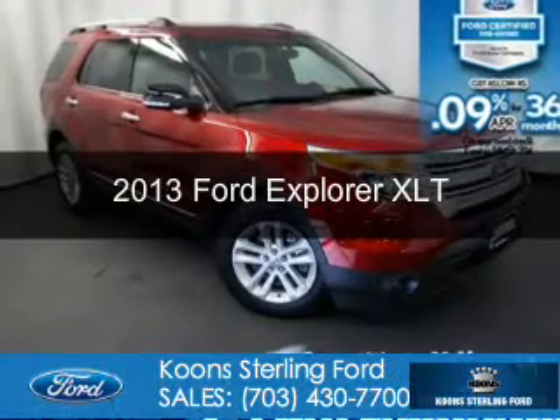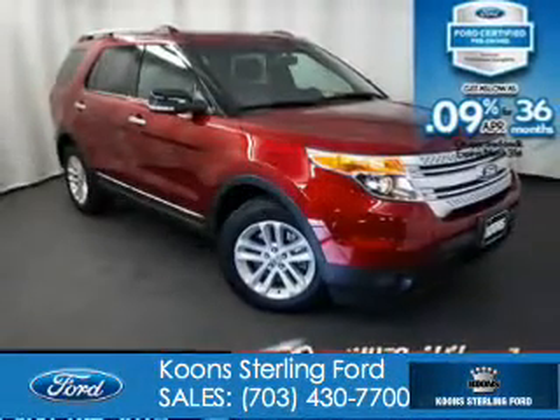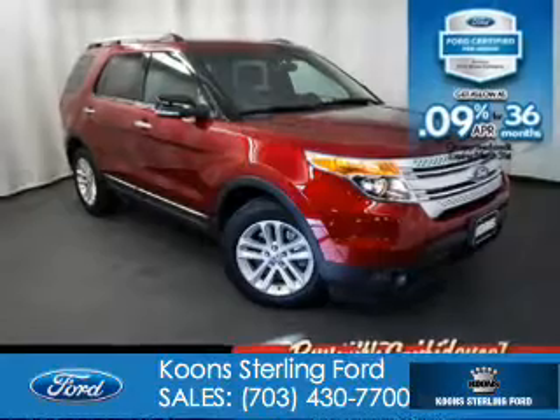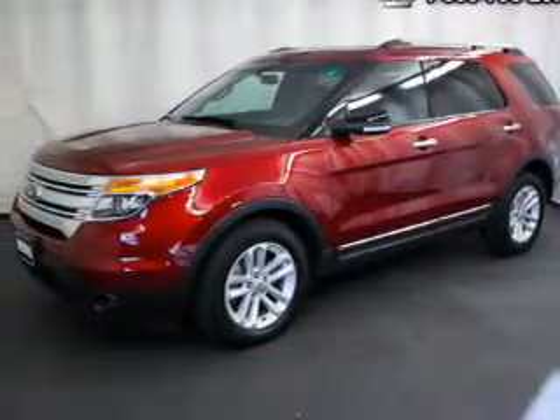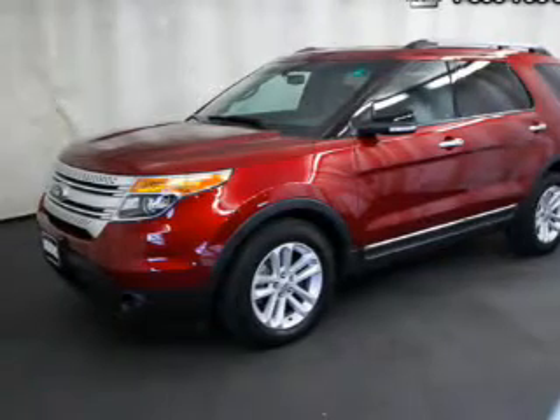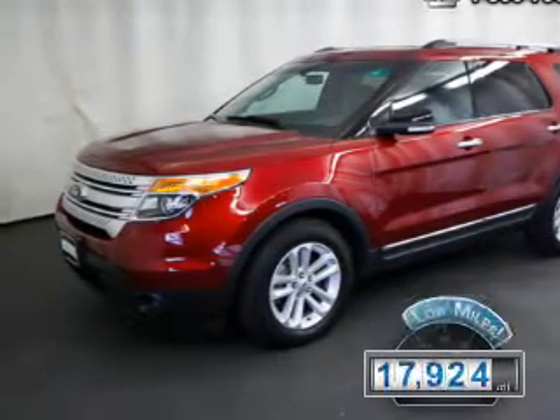This is a certified pre-owned 2013 Ford Explorer. It's powered by front-wheel drive, a 3.5-liter six-cylinder engine, and a six-speed automatic transmission. With fewer than 20,000 miles, this vehicle has a long road ahead.